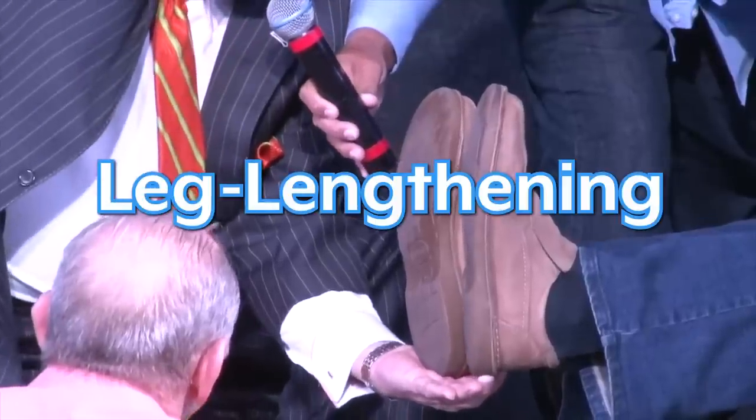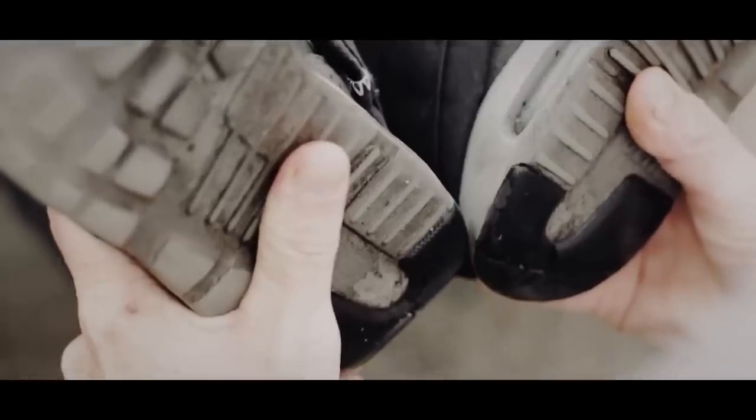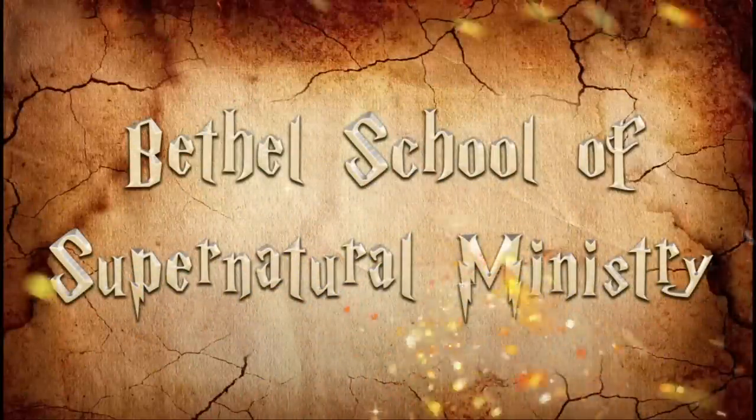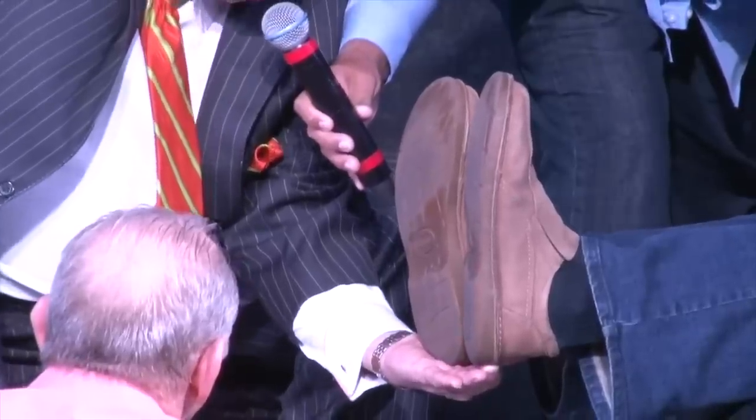Leg lengthening — possibly one of the most notorious tricks in the faith healer's toolkit. It's been used by everyone from A.A. Allen in the 1950s to W.V. Grant, Todd White, and hundreds of others across the globe. It's even been used in Bethel's own promotional materials. So is it actually a miracle? Or, as the magician Derren Brown puts it, is it absolutely the mark of a charlatan?